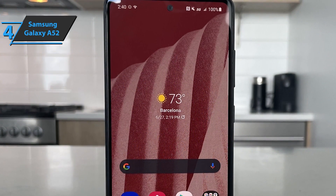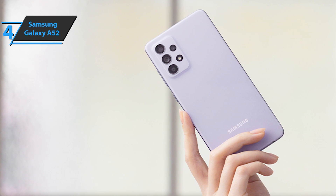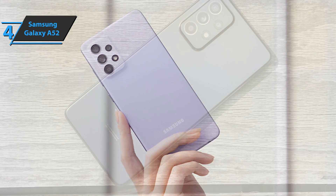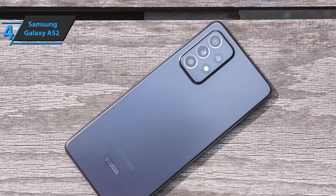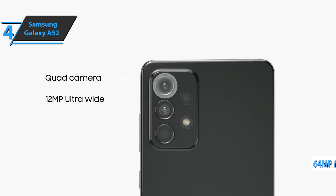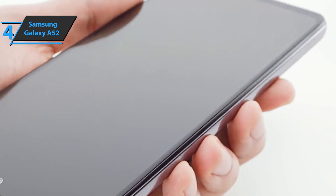Another nice feature is that this Samsung model is IP67 certified, meaning the device is resistant to dust and water. The A52 endures heavy rain and won't break if dropped into water — we rarely see a waterproof case in this price range. Under the hood is a Snapdragon 720G processor with 6GB of RAM and 128GB of storage. Performance is top-notch, apps run smoothly, multitasking is not an issue, and you can play games. Samsung has also improved the cameras, with the main camera now at 64MP, up from 48MP on last year's Galaxy A51, plus optical image stabilization.